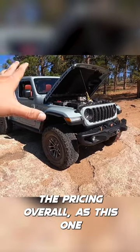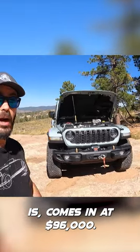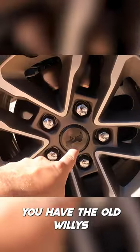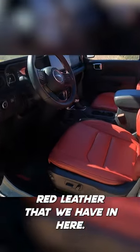The pricing overall, as this one is specced, comes in at $96,000. You have the old Willys logo right there in the center looking nice, and I do like the red leather that we have in here.